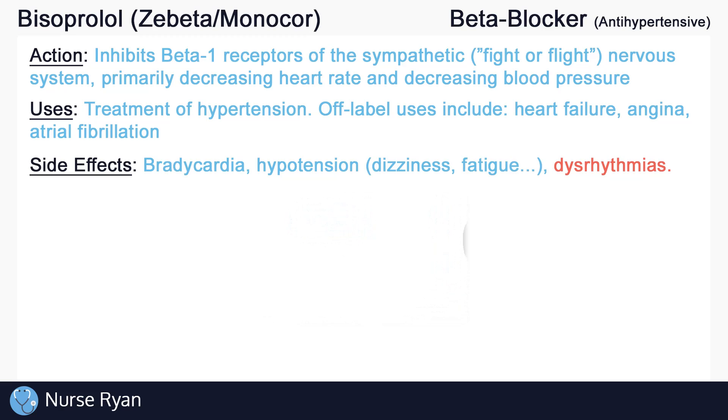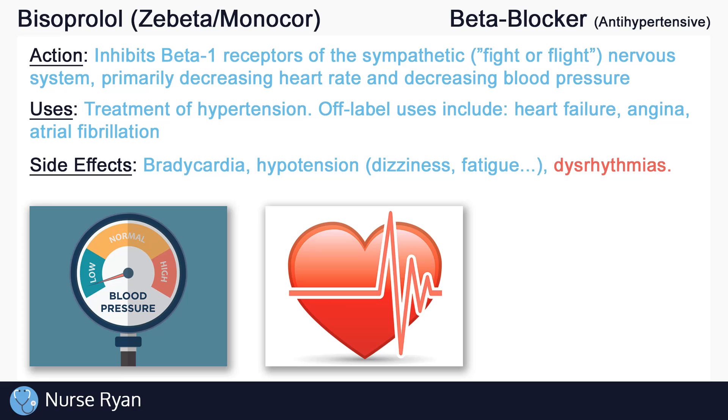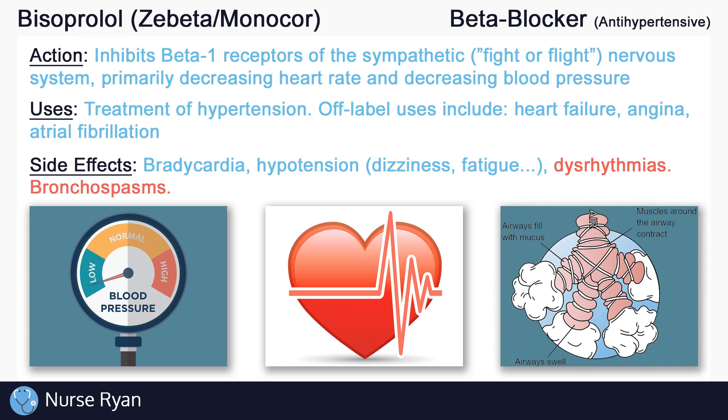A lot of the side effects of bisoprolol relate to how the drug works. Bisoprolol may cause bradycardia, which is an abnormally low heart rate, hypotension, which is an abnormally low blood pressure, dysrhythmias, and more. Hypotension may manifest as dizziness, fatigue, weakness, and more. During overdose, bisoprolol can block or antagonize beta-2 receptors and can cause bronchospasms, which may present as wheezing, coughing, and chest pain. Other side effects include weight gain or edema, decreased libido and erectile dysfunction, headaches, and many more.